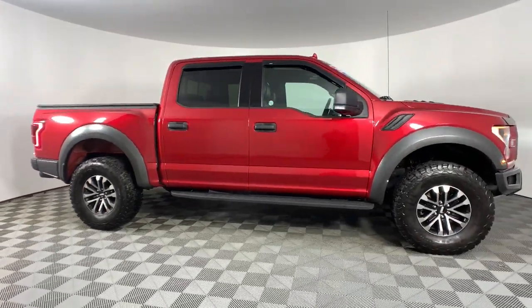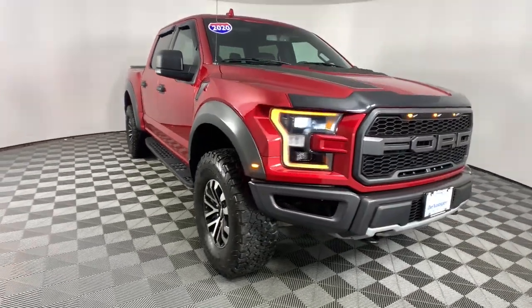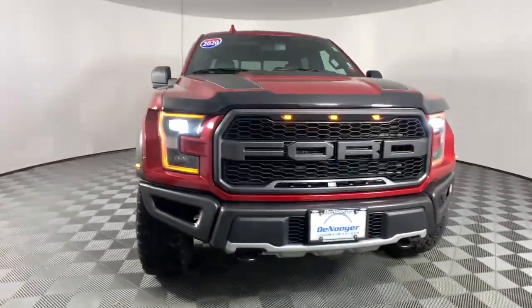Apple CarPlay and/or Android Auto. Keyless entry. Sun/moonroof. Navigation system. Satellite radio. Heated mirrors.